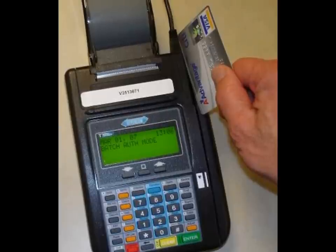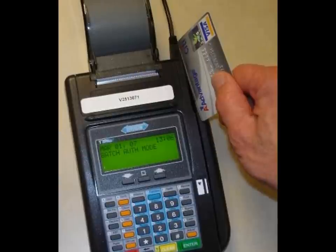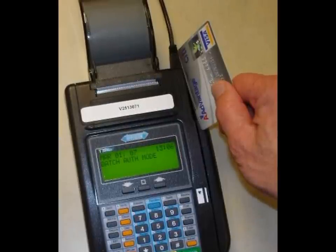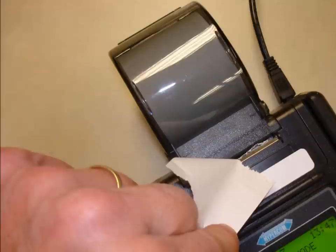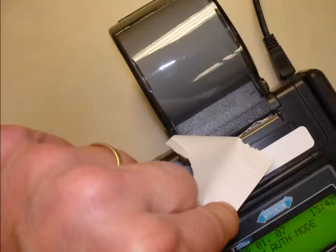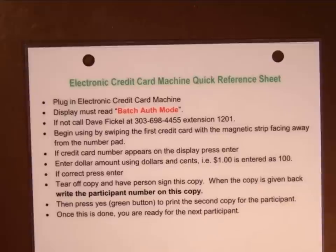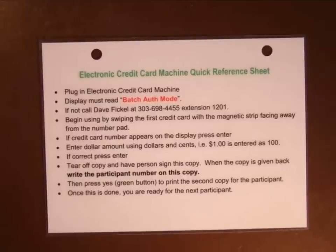Enter the amount of the charge using dollars and cents without a decimal point — for instance, if the charge is $65, enter 6500. Be careful not to enter only 6 and 5, or the machine will record only 65 cents. Look at the display to confirm the charge is correct and hit enter to print the first receipt. Remove this receipt and give it to the participant to sign. While they are signing, hit yes to print a second receipt for the participant, then switch receipts with them. You keep the signed receipt, write the participant number on it, and place it in a safe place.